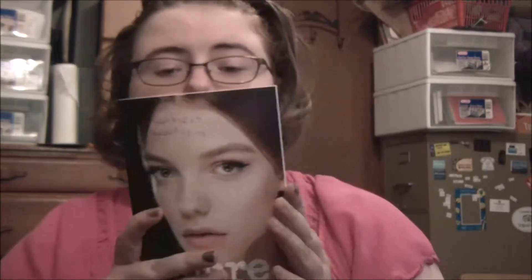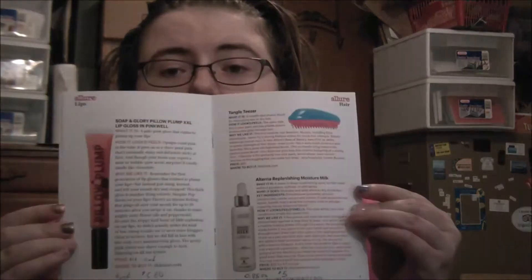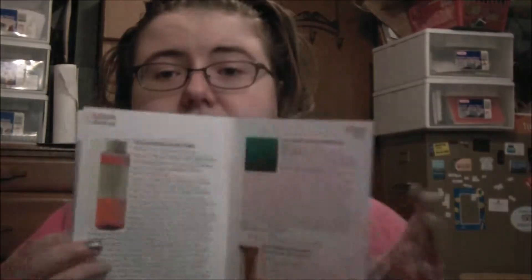Hi guys, unboxing time! This time it's the Allure Beauty Box for September 2015, because I'm a month behind. Let's get started. This is a $15 subscription service plus tax, which adds up to about $16 something. You get a nice booklet explaining how to use the items and why they chose them.